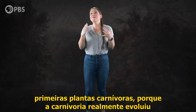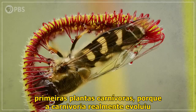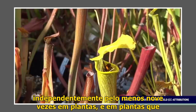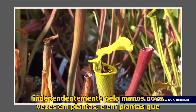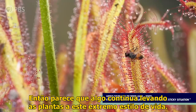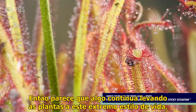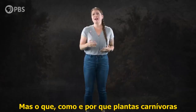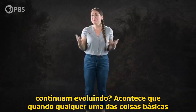But that doesn't mean they were the first carnivorous plants, because carnivory has actually evolved independently at least nine times in plants — and in plants that aren't all that closely related to each other. So it looks like something keeps driving plants to this seemingly extreme lifestyle. But what? How and why does botanical carnivory keep evolving?